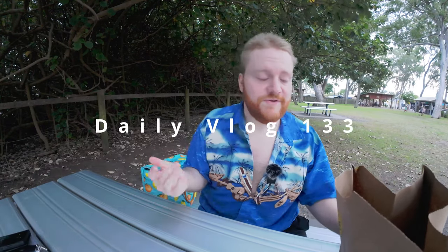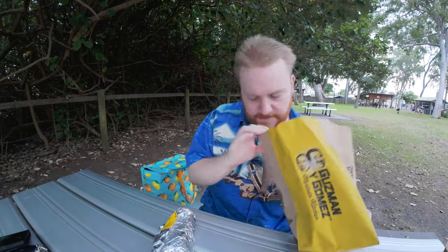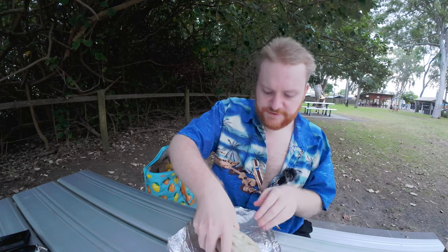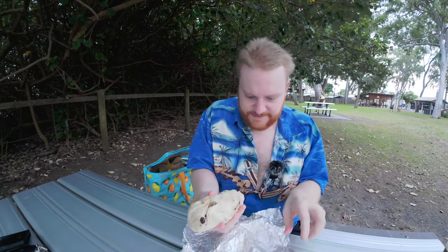Hey guys, welcome back for vlog 133. We're going to be trying out this pulled pork spicy burrito. As you know me, I love my spice, so I've added sour cream and I've added guacamole to this. What's really good about this is the fact that it's pulled spicy pork. I'm just hungry — opening right up. First impressions: I did get to this one as soon as I could. This one's looking a bit like it's about to fall apart on me.